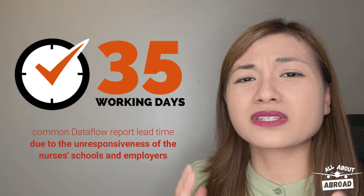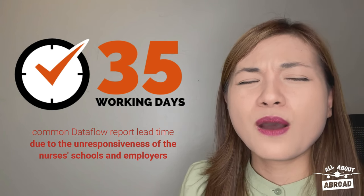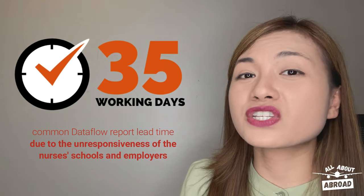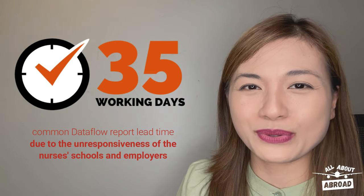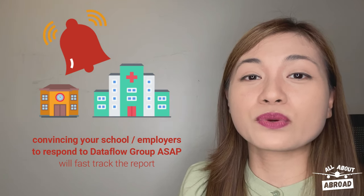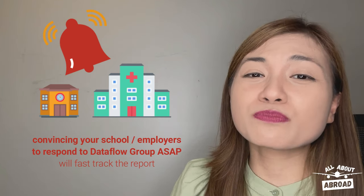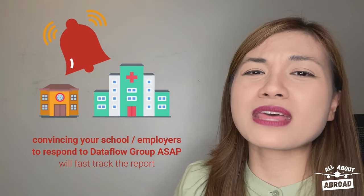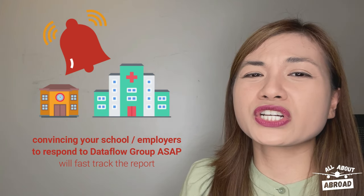This is a significant amount of time, especially if you won't be allowed to take the licensure exam in the absence of it. More often than not, Dataflow reports take long to issue because of the unresponsiveness of the nurses' schools and previous employers to the Dataflow group. So, if there's an ideal way for you to fast-track your Dataflow report, it would have to be you reminding your school and previous employers to respond to the Dataflow group as soon as they can.